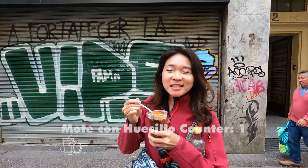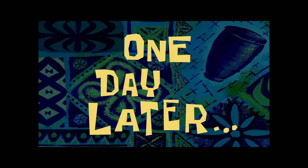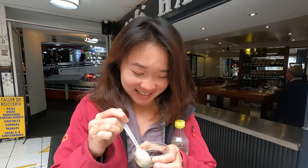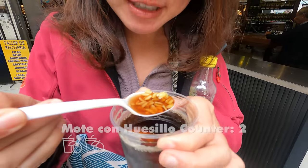This is like their version of bubble tea — you get liquid 'bubbles' which are actually wheat berries, and peach. Amazing. This is my third cup of mote con huesillo. I just had to get it — I don't know when I'll get to taste this again. It looks bad but it's so delicious.